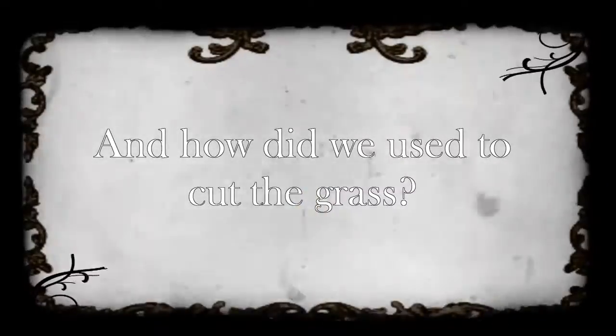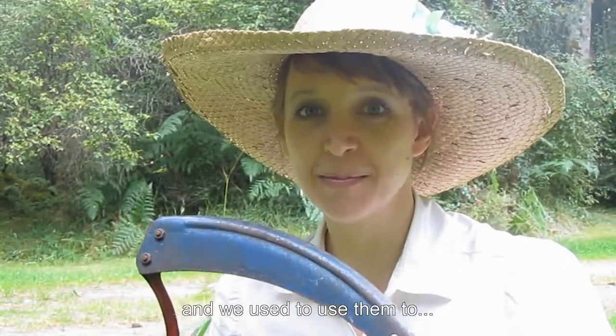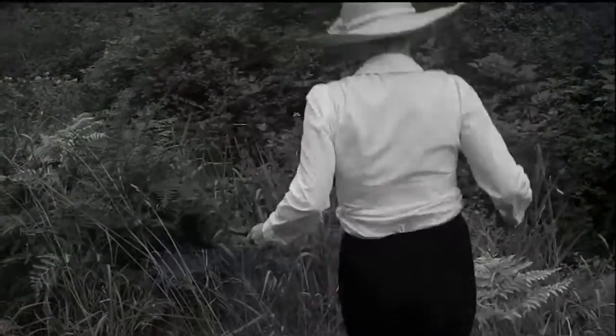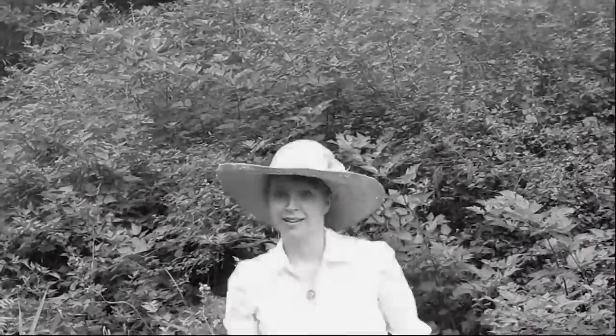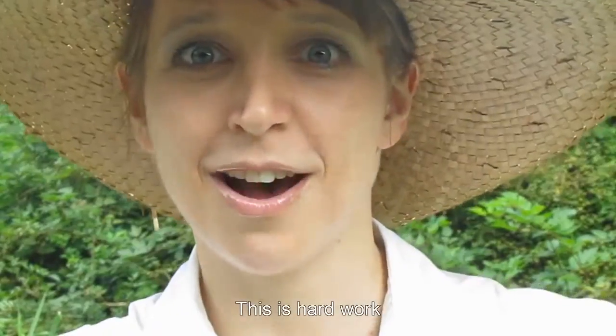And how did we used to cut the grass? This is a scythe. We used to use them to cut the grass. It's hard work.